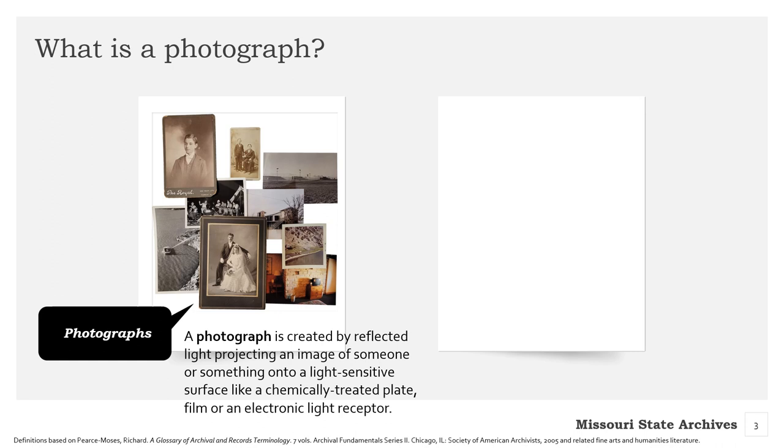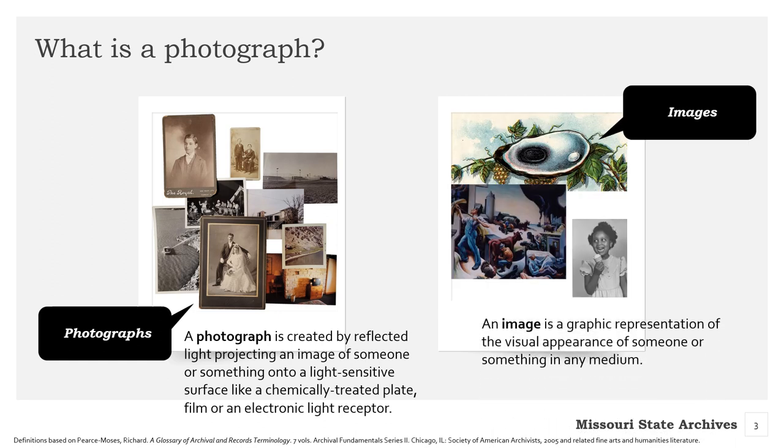Photographs are created by light exposed on a sensitive plate, film, or digital array, which creates an image of what that light reflects. So photographs are images; however, not all images are photographs. For example, this painting by Thomas Hart Benton and the illustrated black pearl trademark are images, but not photographs. However, the little girl with the ice cream cone is a photograph and an image. The best way to put it is that all photographs are images, but not all images are photographs.